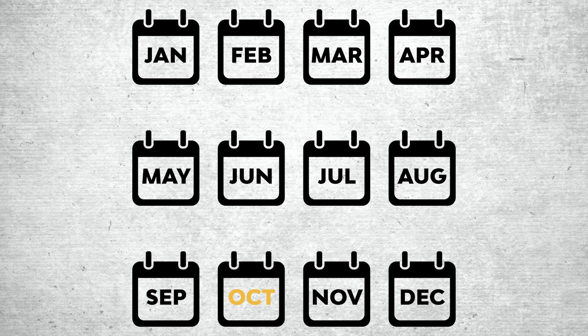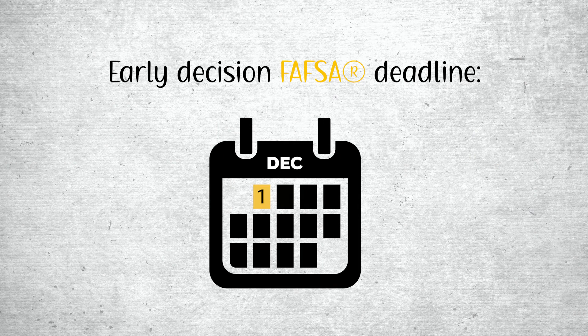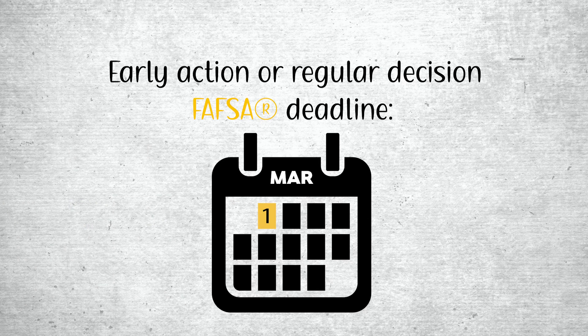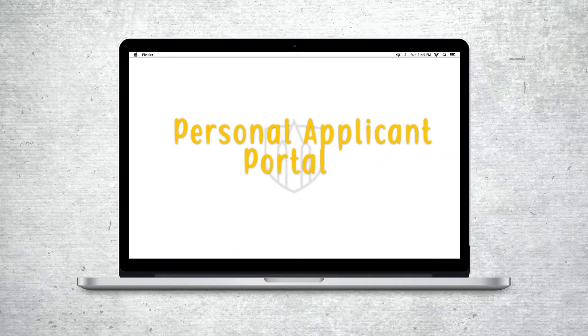The FAFSA opens each year on October 1st. If you're applying early decision, you must submit the FAFSA before December 1st. If you are applying early action or regular decision, the FAFSA deadline is March 1st. If you are admitted to Southwestern, you can find out which financial aid you've been awarded in your personal applicant portal soon after you've received your offer of admission.